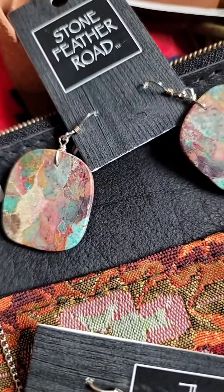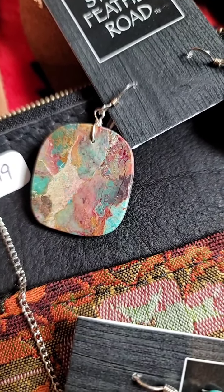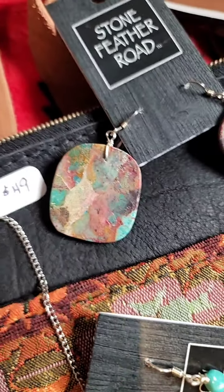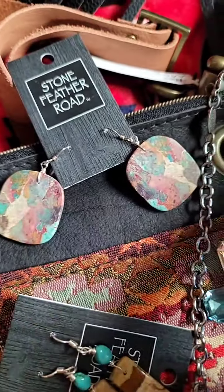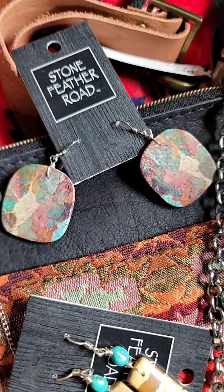The slab earrings pick up turquoise, deep red, oranges, browns, burgundies, turquoise again, and green and blue, and gold tones — and they're mirror imaged. That is a magnificent set of earrings.